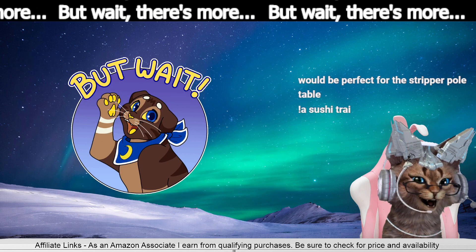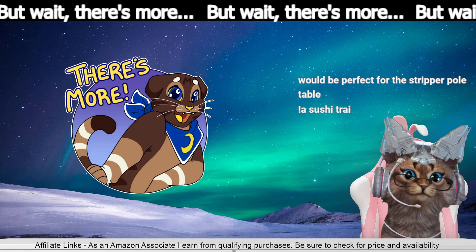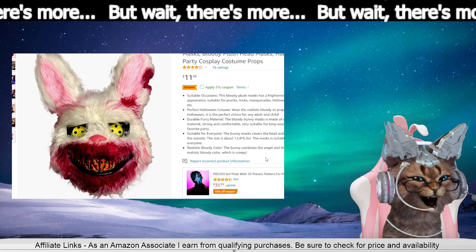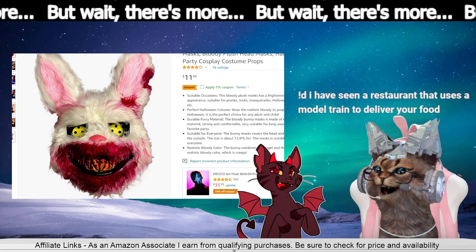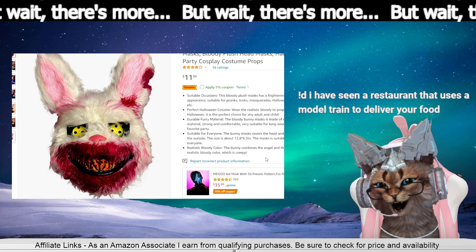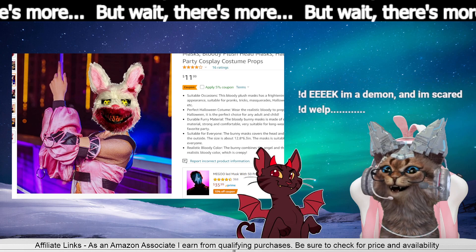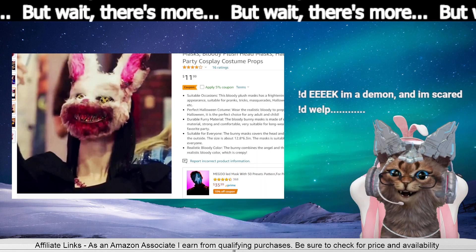Oh geez. They don't have the Peter Rotten Tail costumes anymore. That is terrible — that's what you need to do with the rabbit helmet. That is horrible! Papa Bill, I have seen a restaurant that uses a model train to deliver your food — I would totally eat there. That is horrifying. Why does it look like they're standing with a stripper pole?